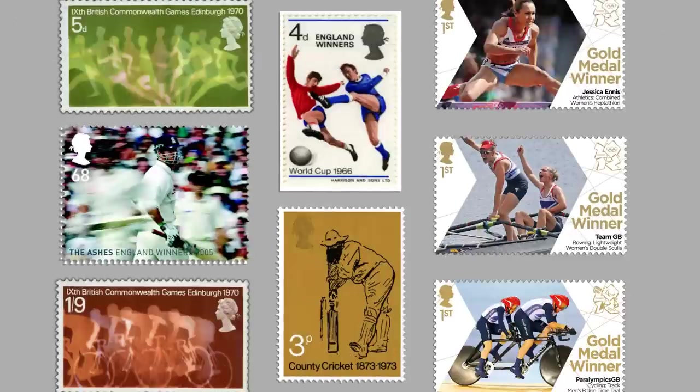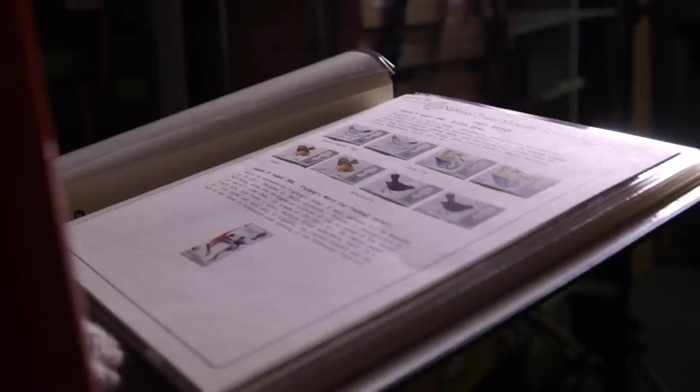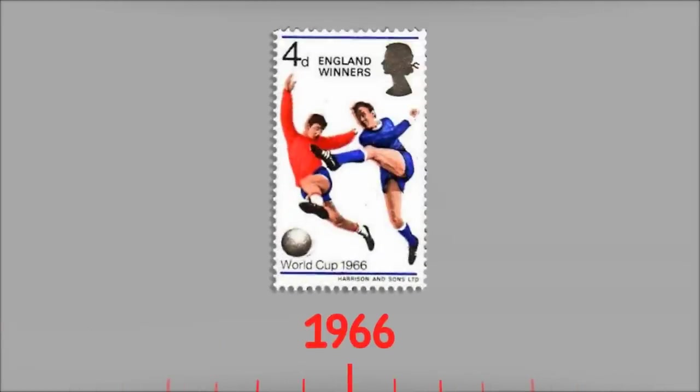Another hugely popular subject is sport. I've got a great stamp here. In 1966, when England won the Football World Cup, a stamp with the words 'England Winners' was rushed out. It sold millions in days.